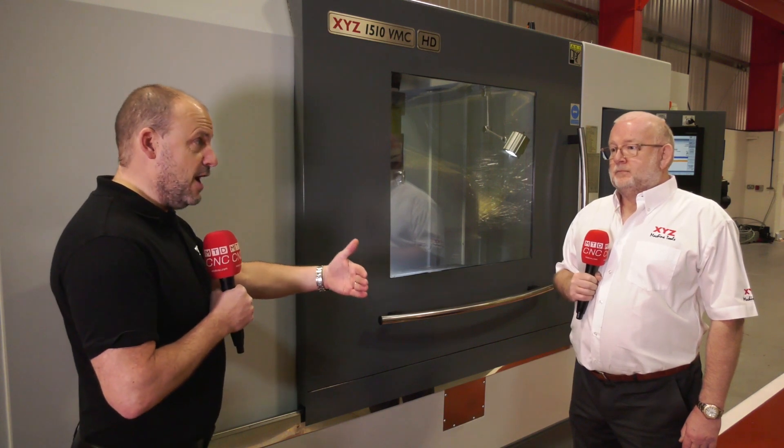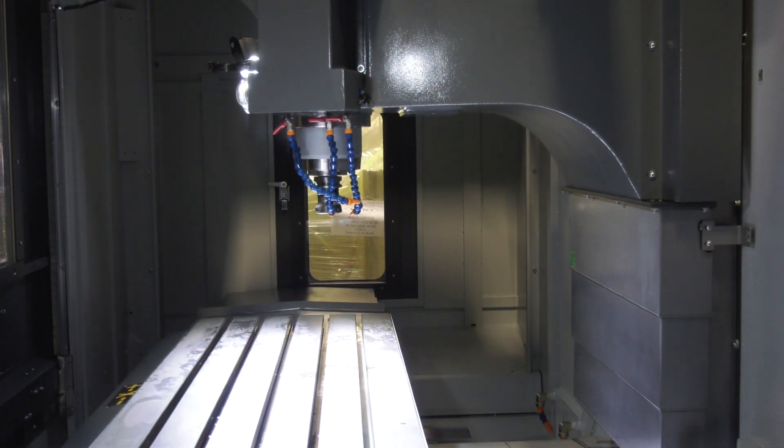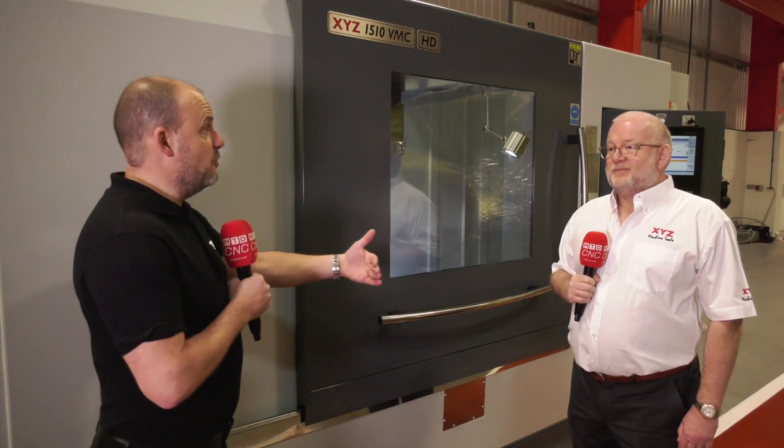Tell us the price to start with, because that's what really excites people. Well, we've got a special offer at the moment because we've got a few in stock, and it's £75,000. So £75,000 for a machine of this size — that's got to be attractive, maybe to someone that needs a machine this size, or maybe to someone looking for a smaller machine who can now afford something a bit bigger.